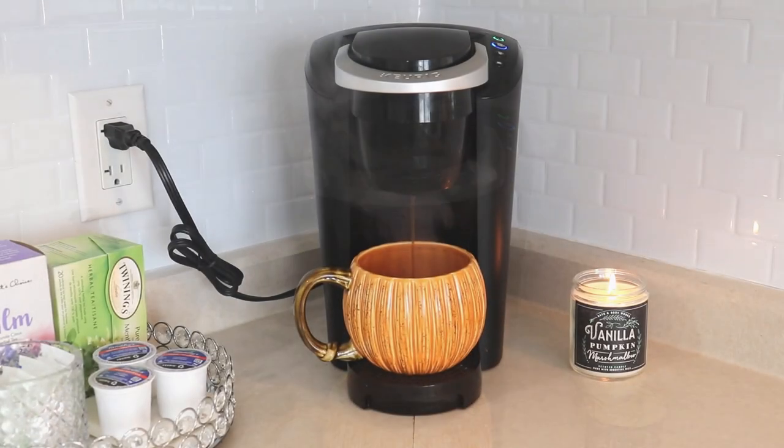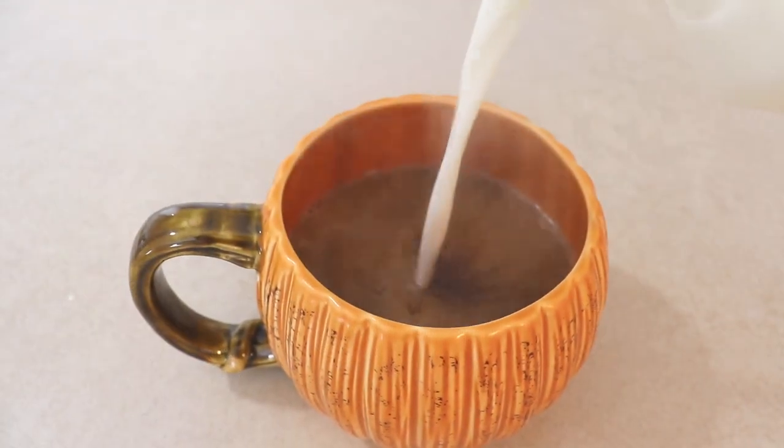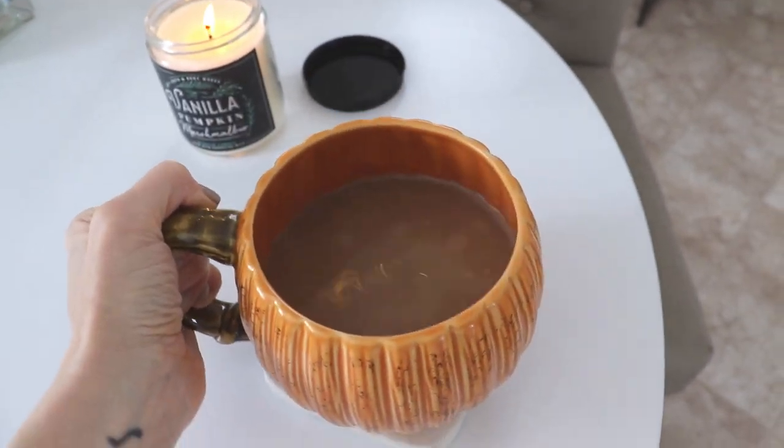Good morning guys and welcome back to my channel. Today's video is my October favorites. If you haven't already subscribed, definitely consider hitting the big red button because we have a lot of exciting stuff coming up in the next couple of months and you won't want to miss anything.